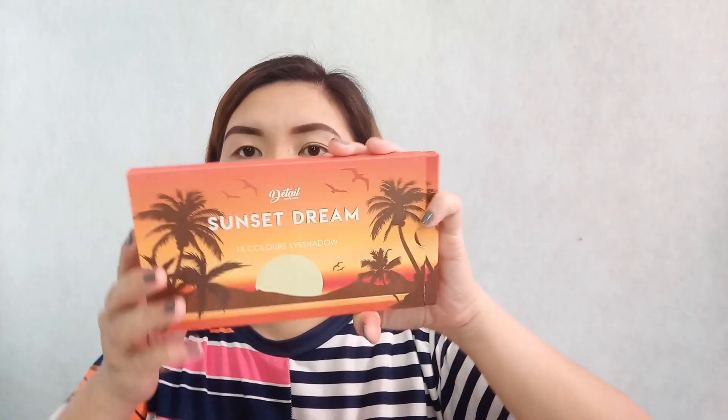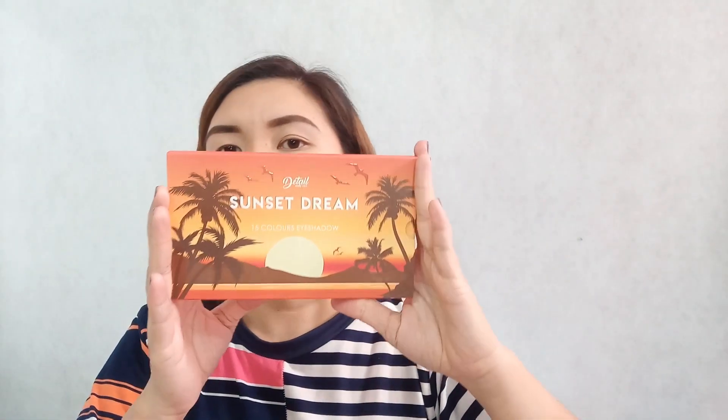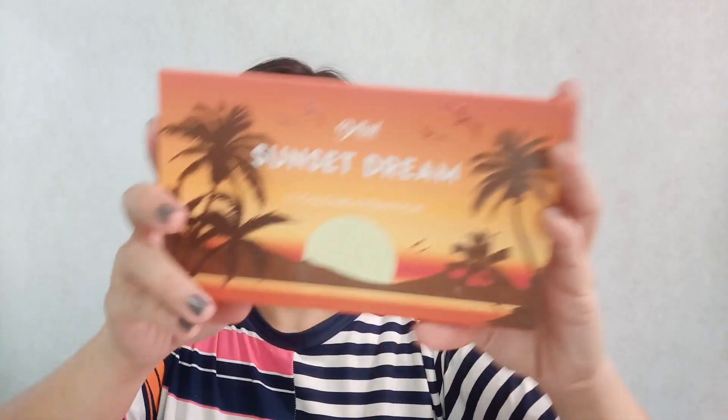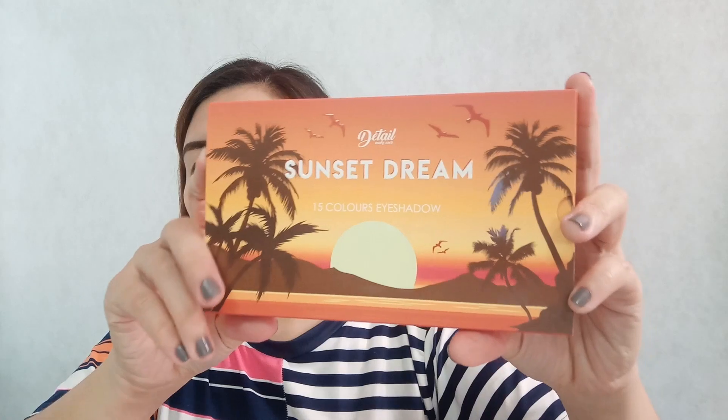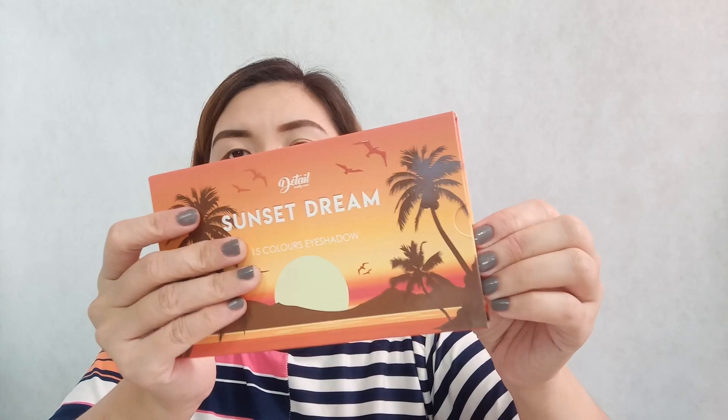I got this from Shopee — this is their Sunset palette. I got it for 599, almost 600 pesos. And this is how it looks like when you receive it from Detail Makeover when you order.